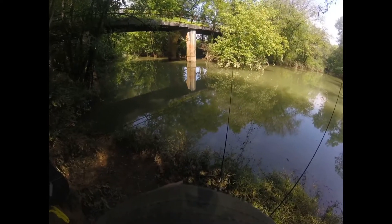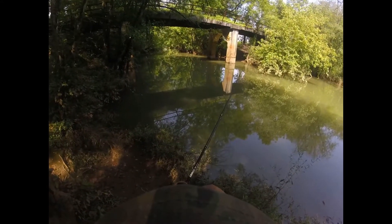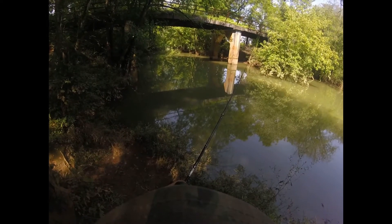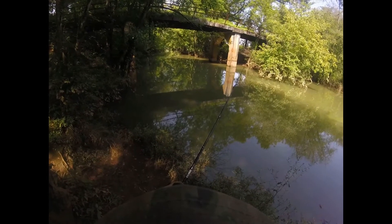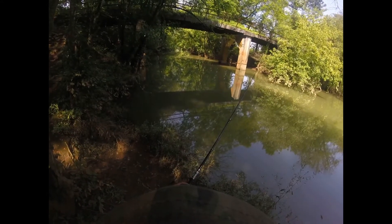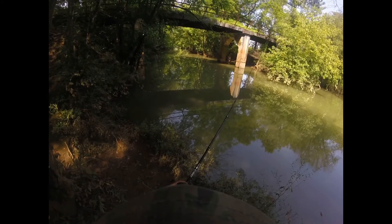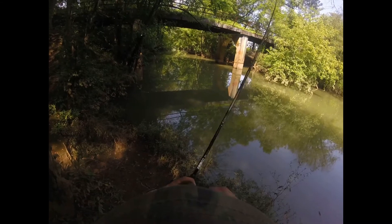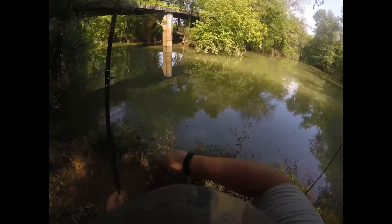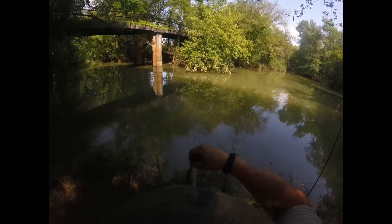We just got a hit on this one right here — I think it's still there. He probably dropped it as soon as I picked up the rod. Nope, he's still there, probably swallowed it though. First species is a tiny little yellow bass — that right there would actually make really good flathead bait or catfish bait in general.